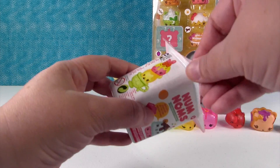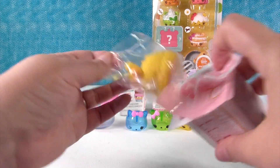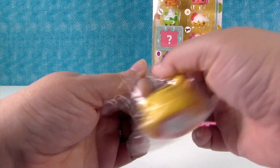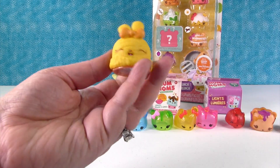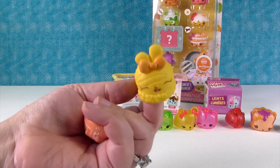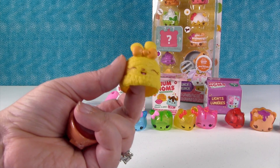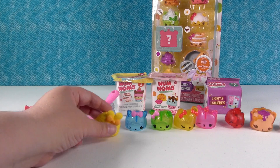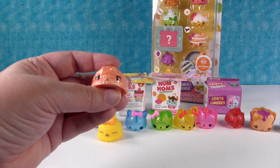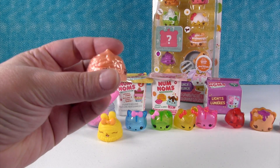I'll open up a Series 1. These were not blind bag inside, so you can see who we have — give that checklist to Paul. That looks like lemons. Oh, look how cute she is! She smells good, she smells lemony. Who is this cutie? I think that's Lisa Lemon. It does smell like lemons. And we have the Orange Gloss Up.